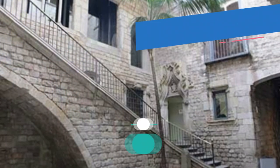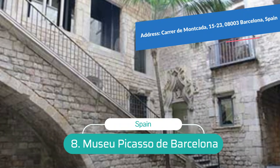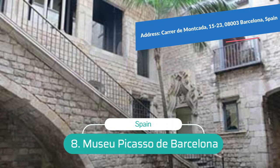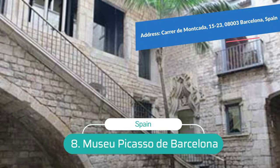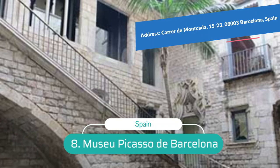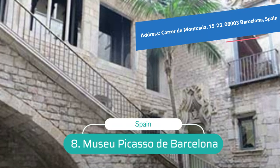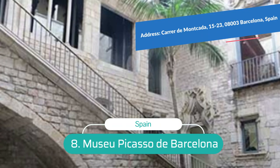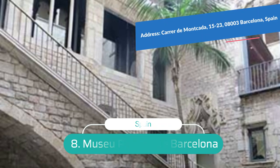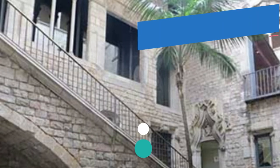Number 8: Museu Picasso de Barcelona. Inaugurated in 1963, the Picasso Museum occupies five medieval palaces in the Gothic Quarter on the Calle de Montcada, named after an important local family of the 12th century. The Calle de Montcada is listed as a conjunto monumental histórico-artístico, a major cultural monument, and the five palaces are remarkable Catalan-Gothic landmarks dating to the 13th and 14th centuries. The architecture of each structure features a central courtyard and a grand exterior staircase.